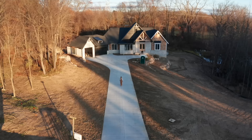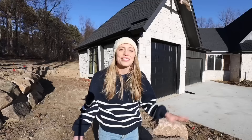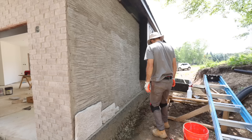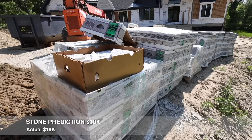Our prediction for our 14-foot driveway was $15,000, and it came in at exactly that. We were able to estimate accurately because concrete is usually priced per square foot. Our original stone prediction was $10,000, but our actuals came in at $18,000. When we first made this prediction, we were set on installing the stone ourselves, so that $10,000 only included the cost of materials — which was the stone.